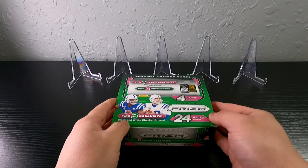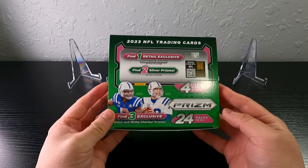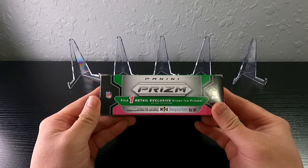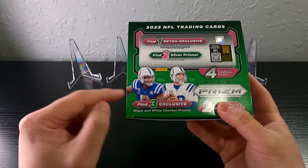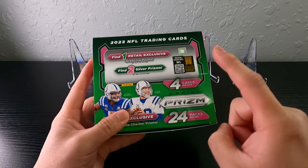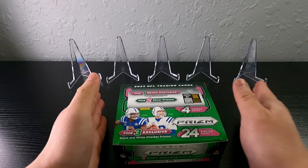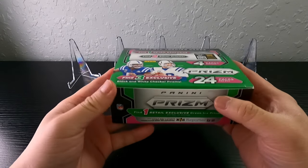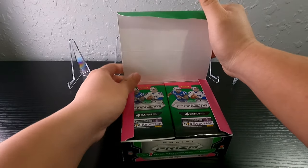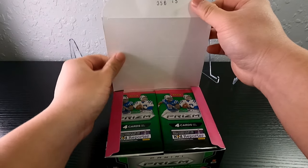What's going on guys, it's Sharma from SD Collectibles bringing you another video. I have a 2023 NFL retail box here — these are the ones where you can pull the black checkerboards and one green ice prism. We are looking for CJ Stroud, so let's hope we get him. I got really lucky at Target and it was still sealed, so I got a full untouched box.